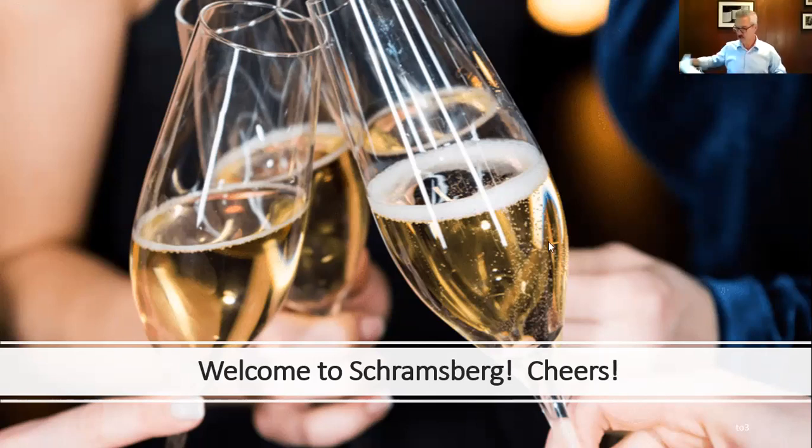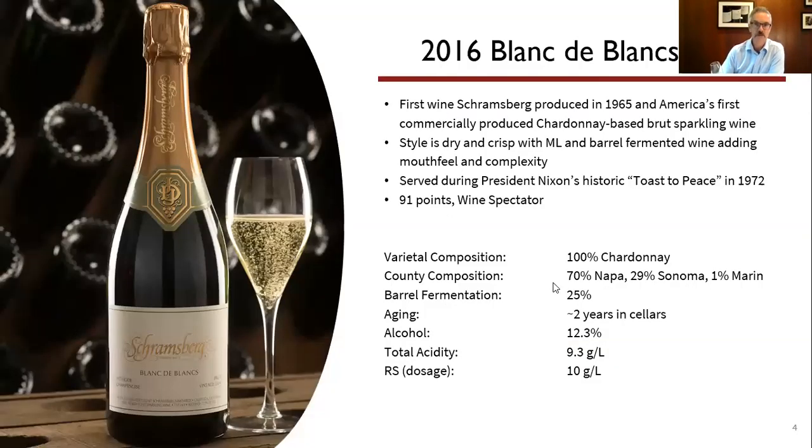The Blanc de Blanc — this was the first wine we would produce back in 1965 — 100% Chardonnay. It's really the only wine we produce that is 100% varietal. Typically we like Chardonnay so much that we use some of it in our Rosés and Blanc de Noir, but in the Blanc de Blanc we just go ahead and use Chardonnay only for this purpose.